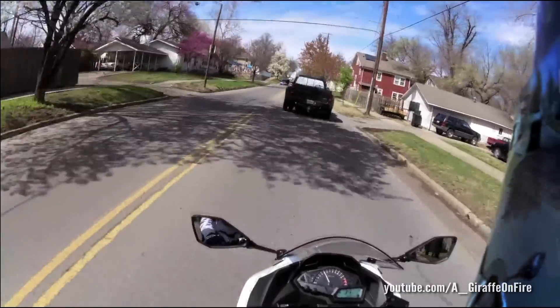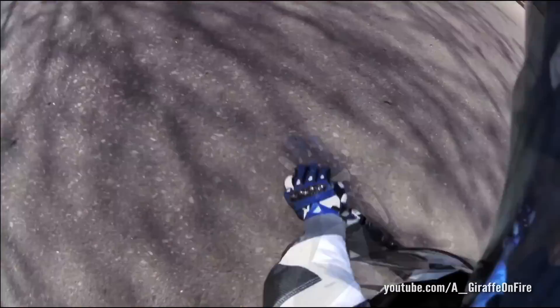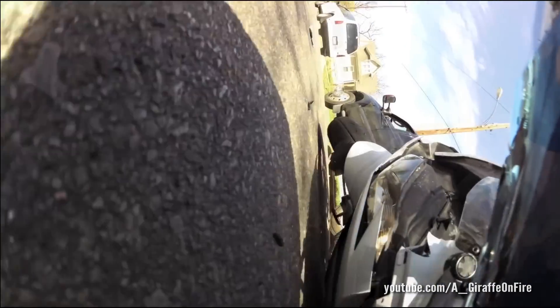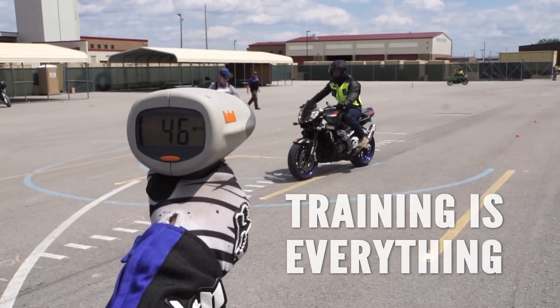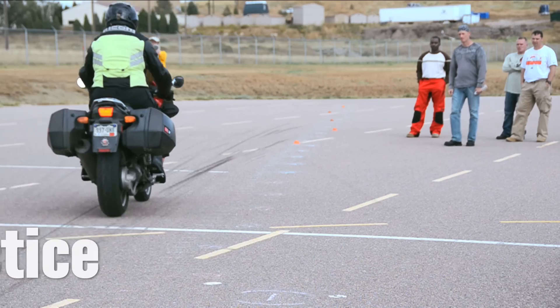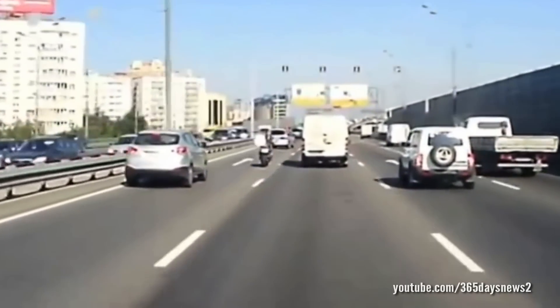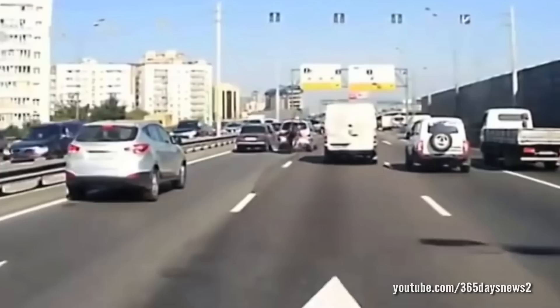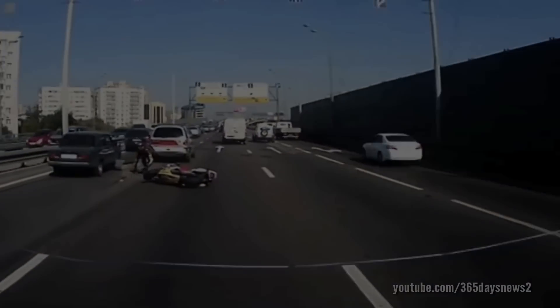So next time you're in traffic, think twice about your following distance. Give just a little more space, because you may not be able to stop as fast as other vehicles in front of you. And training is everything — find a training school that will show you how to get the maximum braking capability out of your motorcycle, and practice those skills until they're second nature. This is the difference between stopping and avoiding an accident, hitting a vehicle, or even worse, having serious injury or fatality. So stay safe, and live to ride another day.